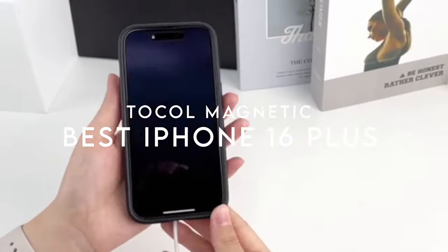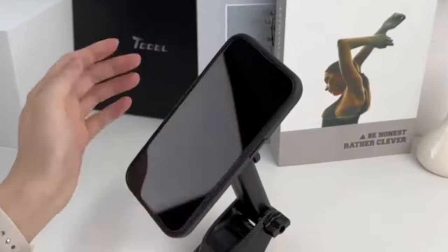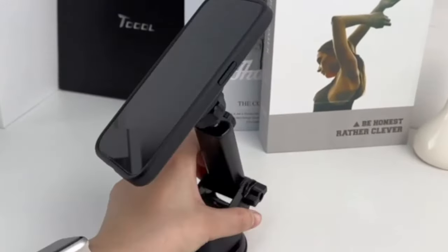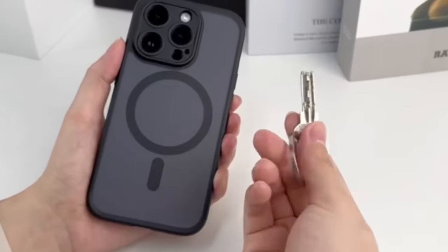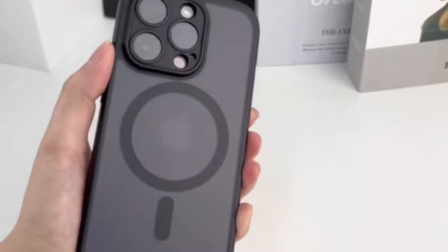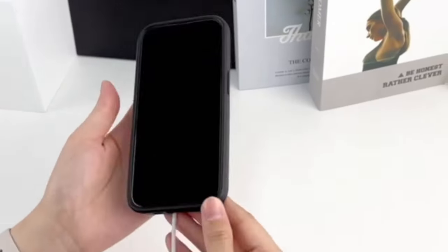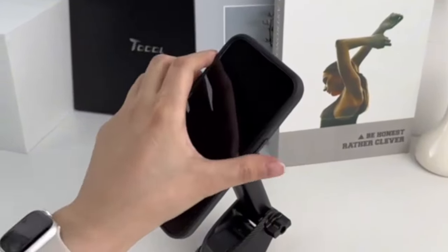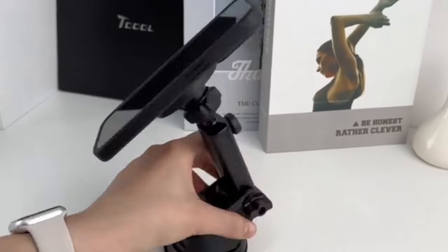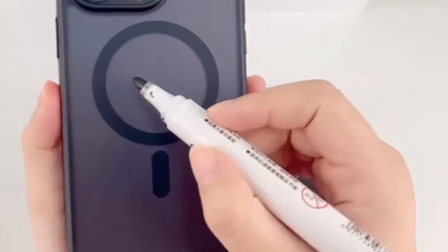On number 7, Tocall Magnetic. The Tocall Magnetic case for the iPhone 16 Plus is a standout choice, especially for those who prioritize both protection and style. The upgraded magnetic charging compatibility provides a more stable and faster charging experience. With an impressive 18N magnetic power — 125% stronger than factory standards — this case keeps your phone secure even on bumpy roads. With military-grade drop protection, the Tocall case uses a four-layer cushioning structure and a 360-degree airbag, absorbing impacts from drops up to 16 feet.